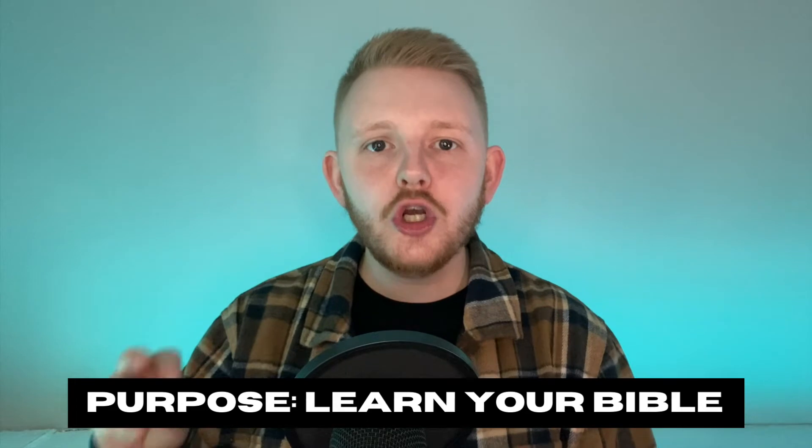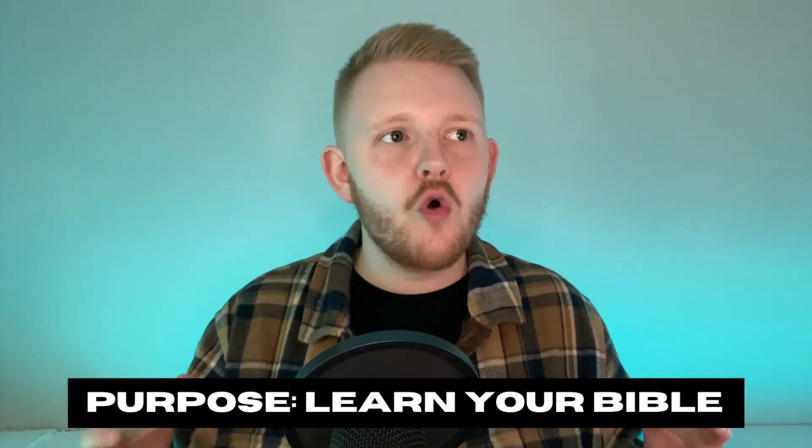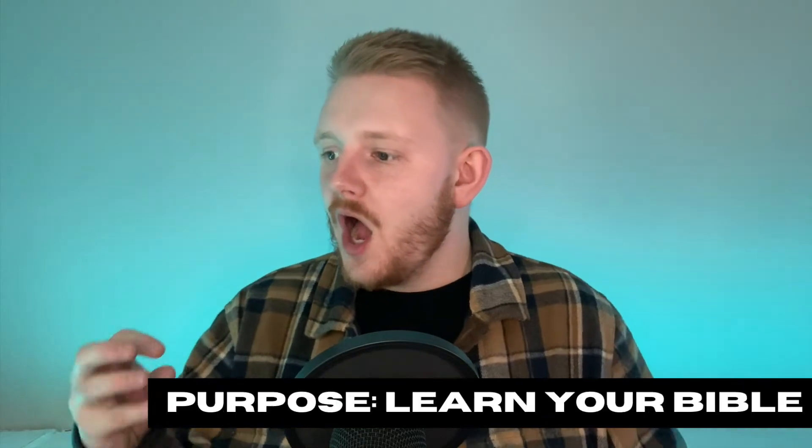Let me highlight a few key things you need to know about this Bible plan. The purpose of this Bible reading plan is to help you learn your Bible like never before. Dr. Horner wants you to be able to understand where things are in your Bible, get to know your Bible, understand the context of the biblical narrative, and be familiar with each and every single part of your Bible.